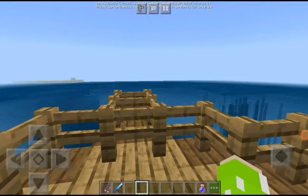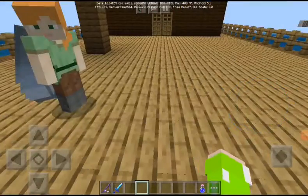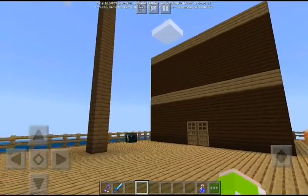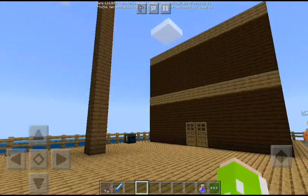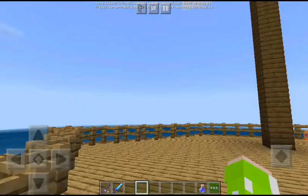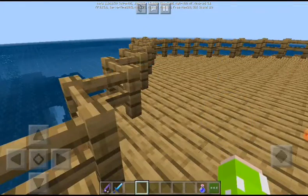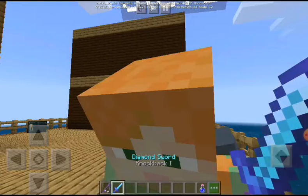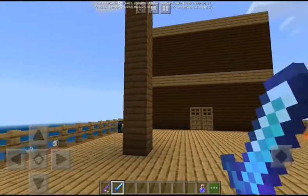Hey guys, welcome or welcome back to my YouTube channel. Today I'm gonna be showing you my new ship that I have made with my brother. It's gonna be interesting — let's get into the video, and first let me show everything. That is my brother.